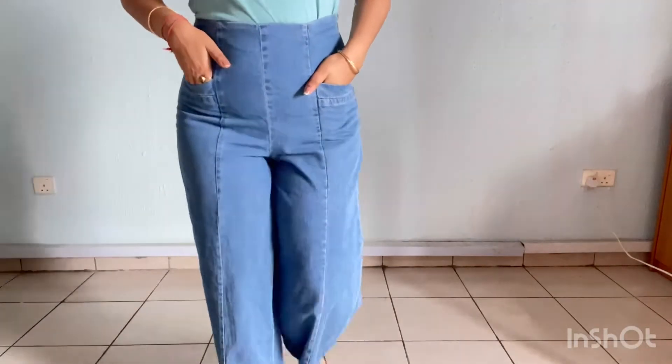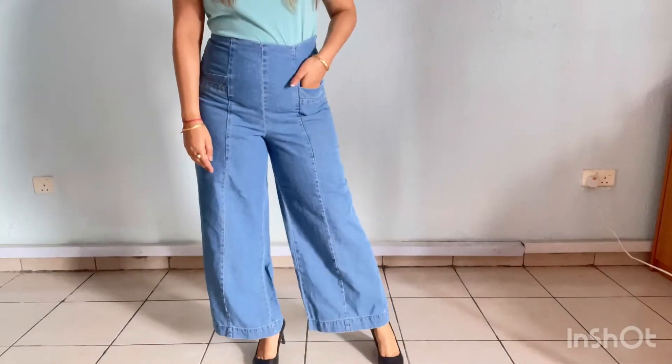So these jeans I bought from Global Republic. These are white leg jeans and they are very comfortable.